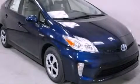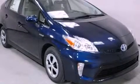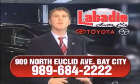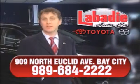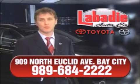We invite you to contact us today to learn more about this vehicle. Hi, I'm Mark Labadee, and I'd like to personally thank you for visiting our website. We're a family-owned business and have been doing business for over 60 years in mid-Michigan.